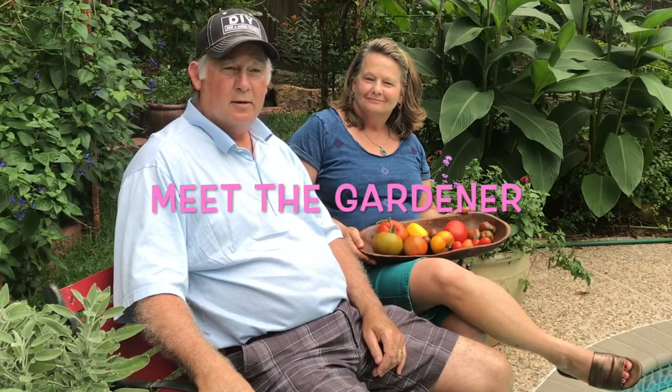Welcome to another episode of Meet the Gardener. Today I'm with Nancy Wells in The Woodlands, Texas, just north of Houston. Nancy is a gardener — matter of fact I've known her all my life. She's my sister! She's going to show us today some of the tomatoes she has just harvested.